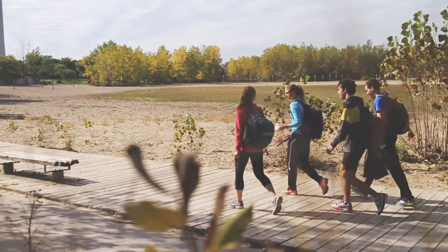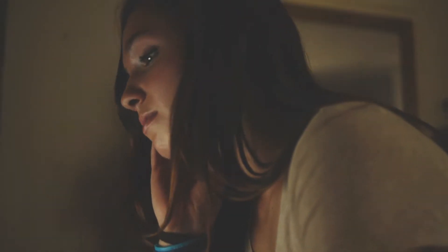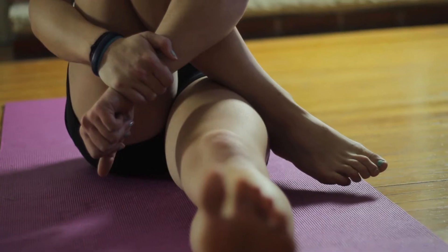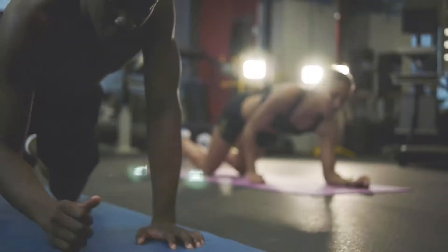Stretching is one of the most hotly debated topics in the sport community, and it might also be one of the least understood. Some think it's fundamental. Others think it's detrimental. The truth is it can be both.